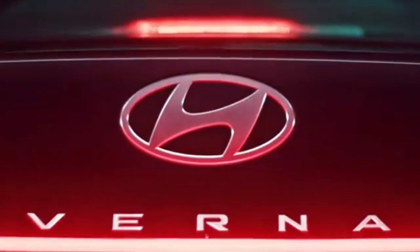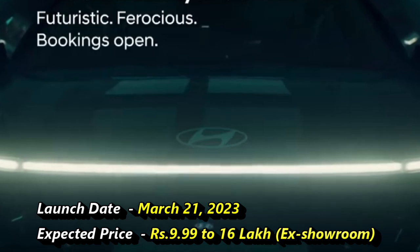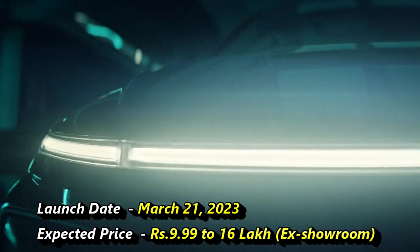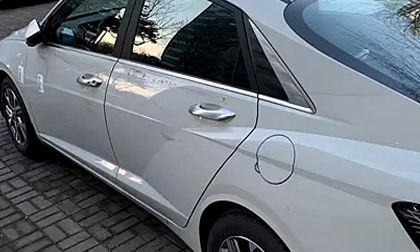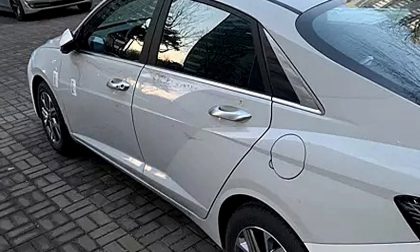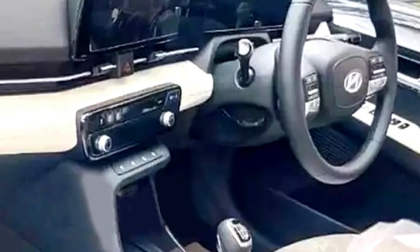Hyundai has already announced that the sedan will be launched in the Indian market on 21st March, at the expected price range between 9.99 to 16 lakhs (ex-showroom). After launch, the sedan will be the rival of the newly launched Honda City, Maruti Ciaz, Skoda Slavia, and Volkswagen Virtus.